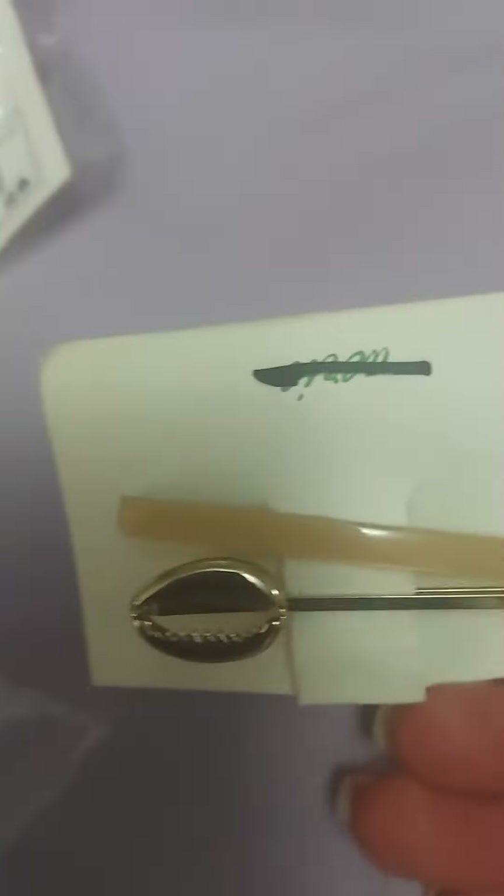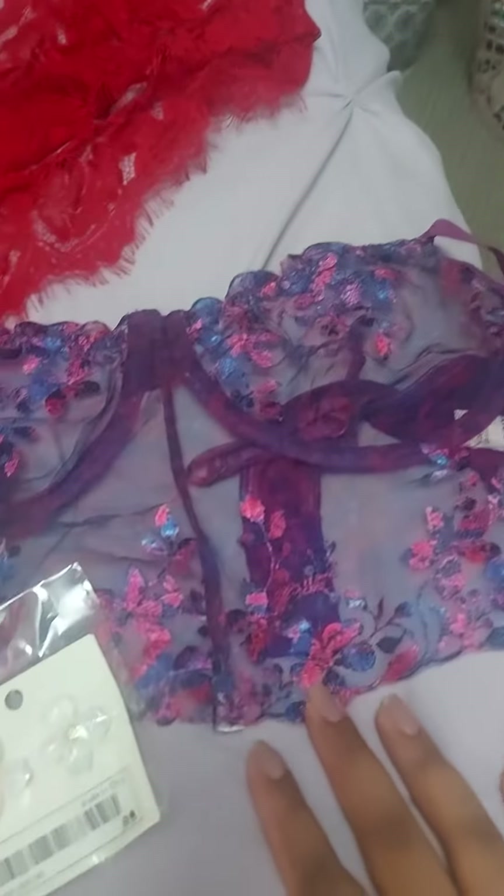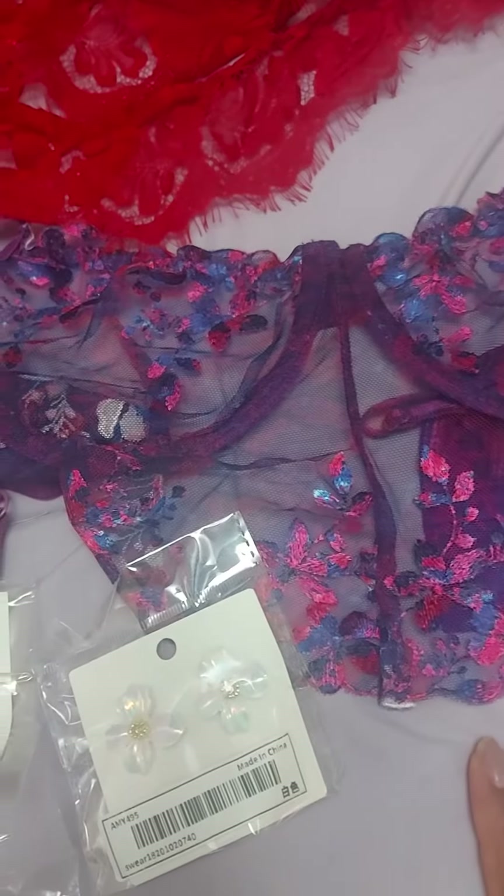I got some hair clips — my mom actually gave me this one. Then I have this one, and this one is from AliExpress. It's Chanel-style, so I thought that was really cute. I did also get some bras.